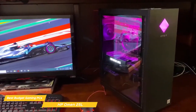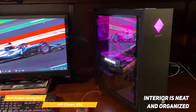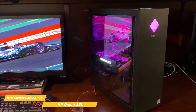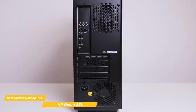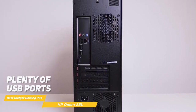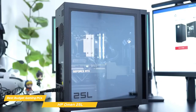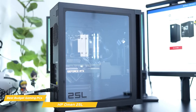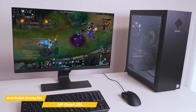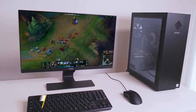One thing I really appreciate about the Omen 25L is the attention to detail in the cable management. The interior is neat and organized with the cables all tucked away neatly, which helps keep the inside of the PC looking clean and clutter-free. In terms of connectivity, it's got plenty of USB ports, an HDMI port, a DisplayPort for connecting multiple monitors, and Wi-Fi 6 for fast and reliable wireless connectivity. The HP Omen 25L is an excellent choice for anyone looking for high-performance gaming without breaking the bank, with excellent performance and plenty of connectivity options at a reasonable price point.